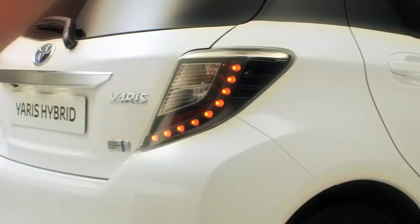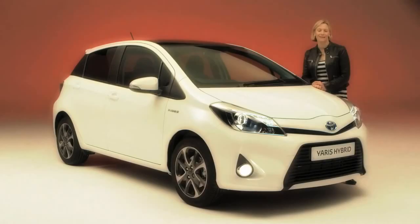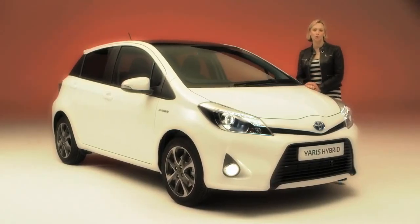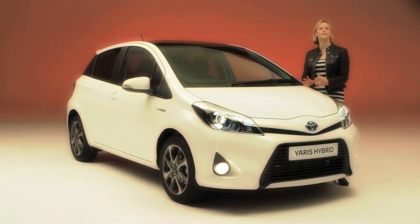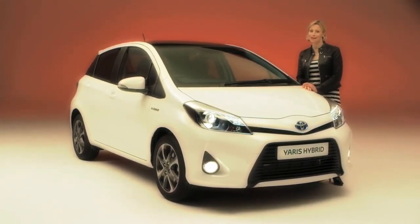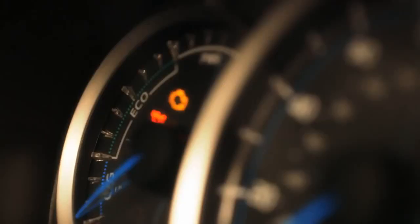This Yaris opens up the hybrid experience to everyone, enshrined in a compact yet uncompromising package. Add to that Toyota's strong reputation for reliability and customer service, and you can see why the Yaris is definitely worth a look. But don't just take my word for it — the best way to put the new Yaris to the test is to drive it yourself.